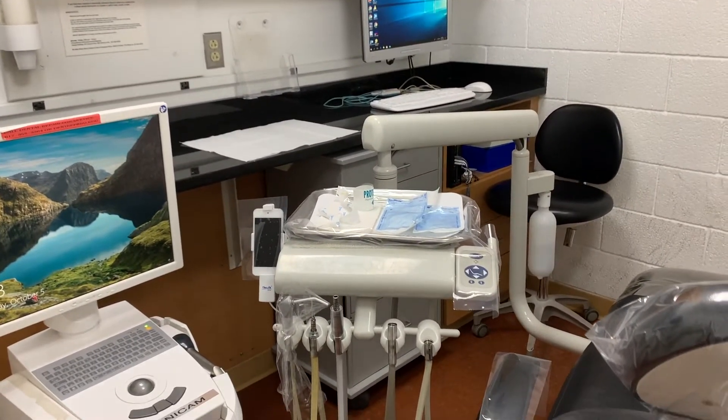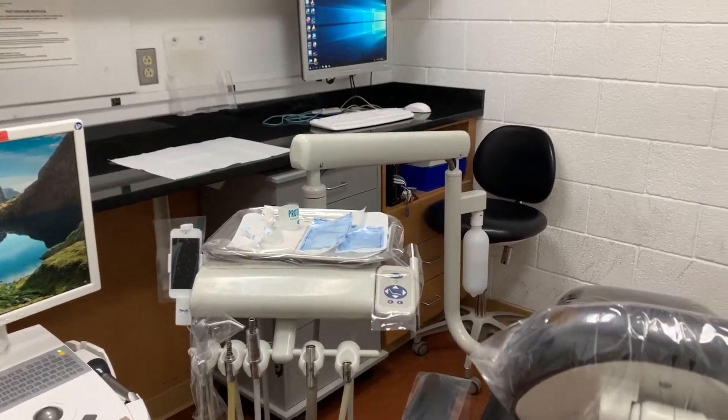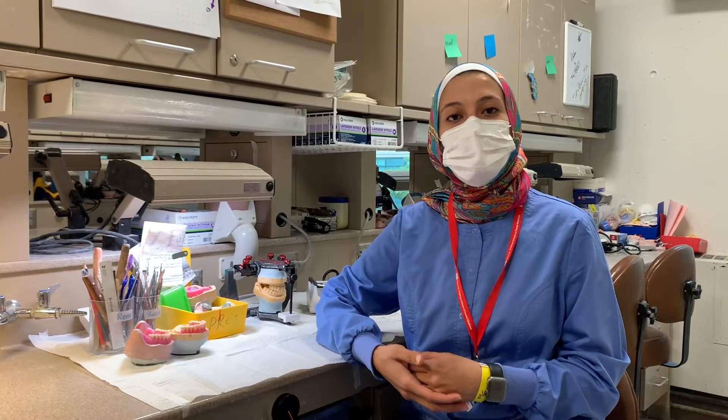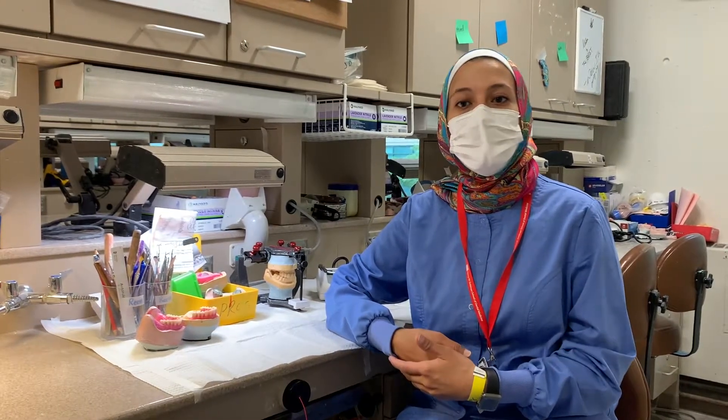In the first year, 50% of the time will be in general classes in addition to the core classes of the program, but as you go into the second and third years, most of the time will be in the clinic. Along with the clinic schedule, we have lab time and emergency schedules. Each resident has their own lab bench to store casts and instruments. Today I'm covering emergency in the morning, and while waiting for my patient I'm working on an immediate denture case. After our afternoon session we have an evening seminar from 5 to 7. As a prosthodontic resident, after you finish class, rest, and have dinner, you have to come back to the lab and do your lab work. Thank you for watching and see you soon.